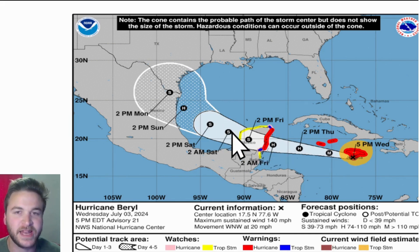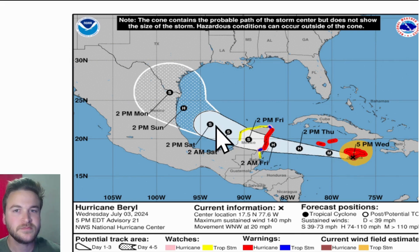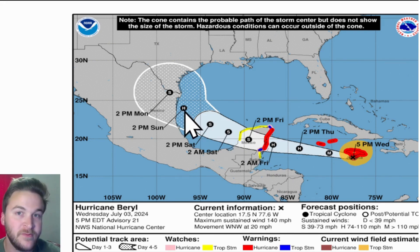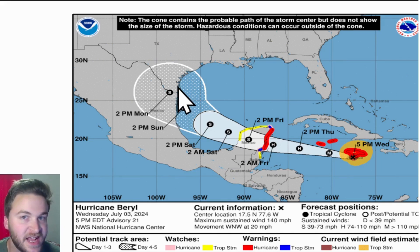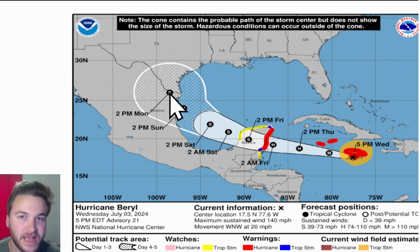As it has that big land interaction, whether it moves through the northern or more southern part of the Yucatan is a key question — the more land interaction, the more disorganized the system will get. But the National Hurricane Center does have this restrengthening on arrival toward the northeastern Mexican coast and south portions of Texas, at least reaching a low-end Category 1 hurricane on Sunday afternoon, before making inroads into the Rio Grande Valley perhaps on Monday as a tropical storm.